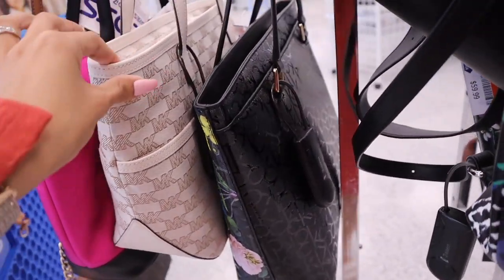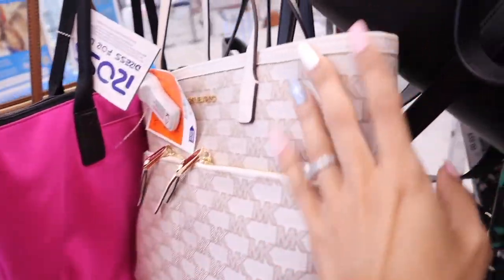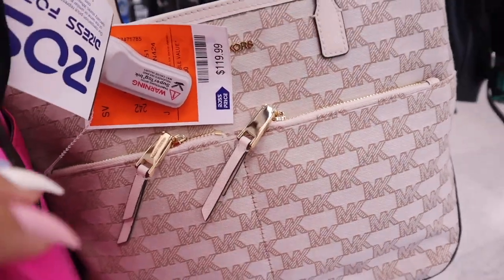They used to only carry super small ones, but they even have it in a medium-sized purse now — this one is only $120. Definitely let me know if you guys plan on picking this up.